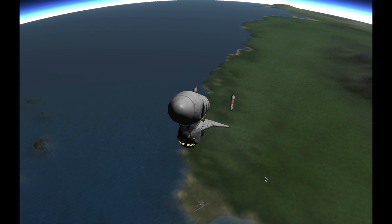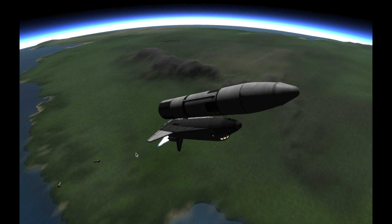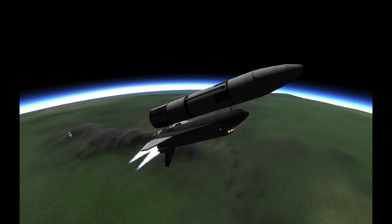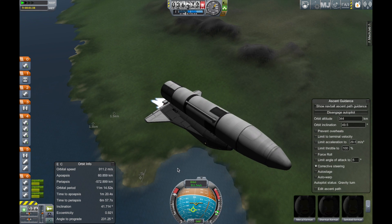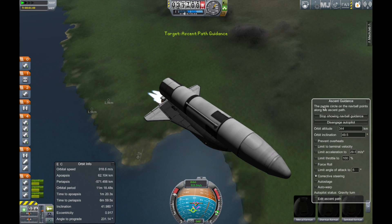Two minutes and twenty-two seconds. Now at 4,500 feet per second velocity. Distance downrange 46.5 nautical miles. Challenger, Houston, first stage performance. That call gives the crew the audio information.